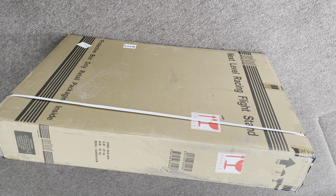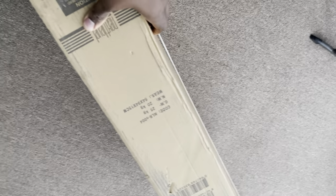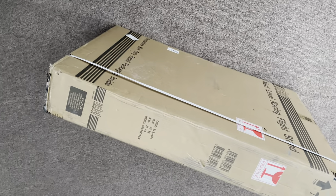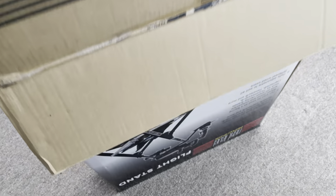This is my Next Level Racing flight stand. It comes in a nice big box. This thing weighs close to — well, it says the gross weight is 25 kilograms. All I have to do is open it up and get it set up. This thing is huge.